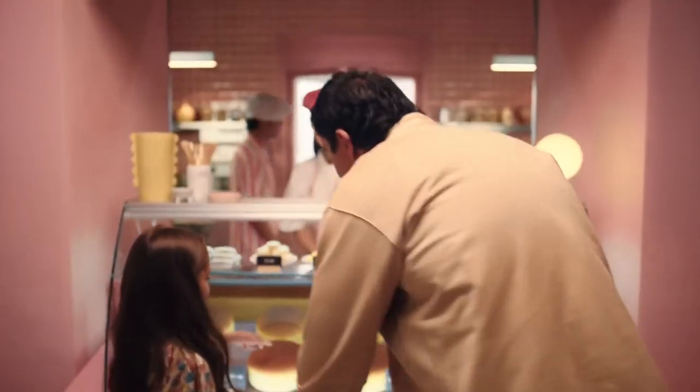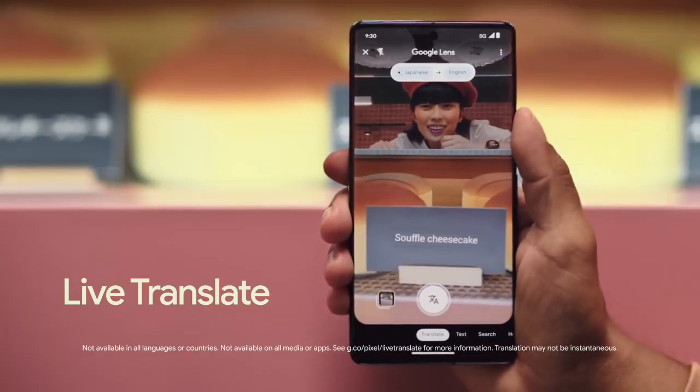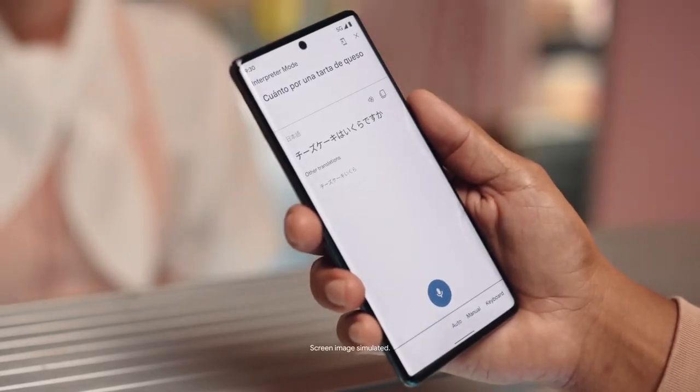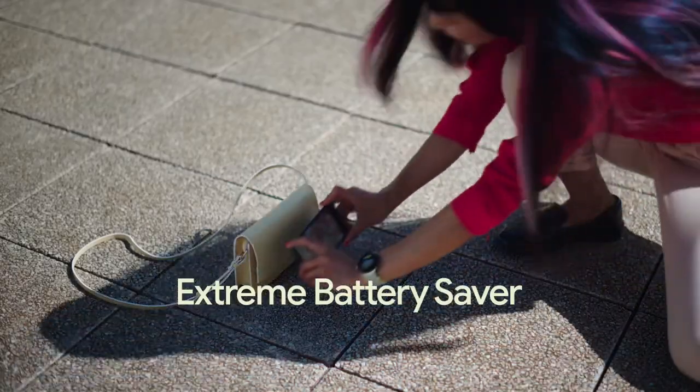And wherever you go, you understand the language with Live Translate. It works as you read, talk, or type. Extreme Battery Saver lets you stay out without looking for an outlet for up to 72 hours.